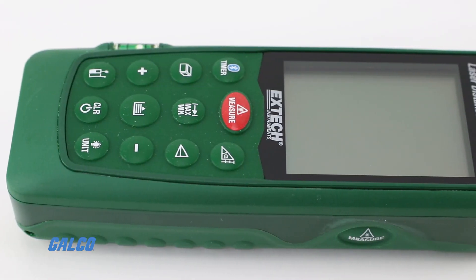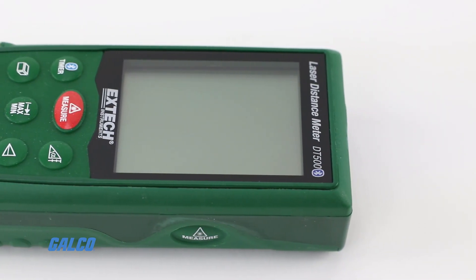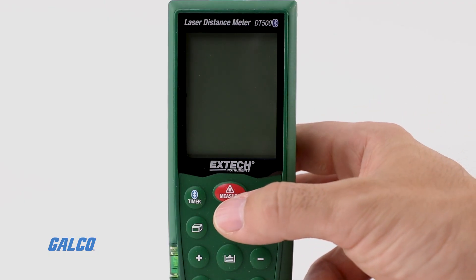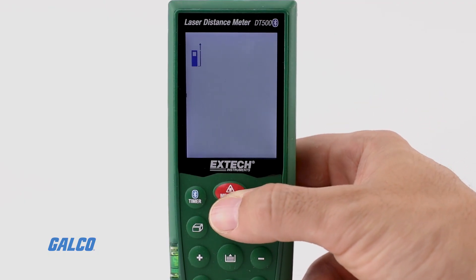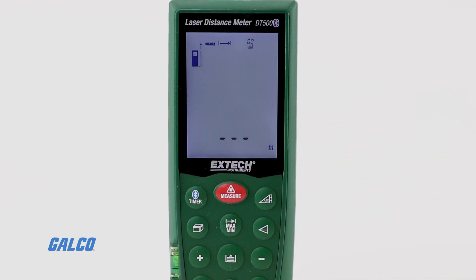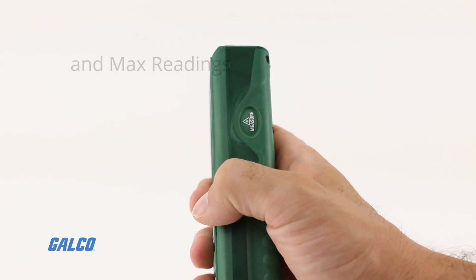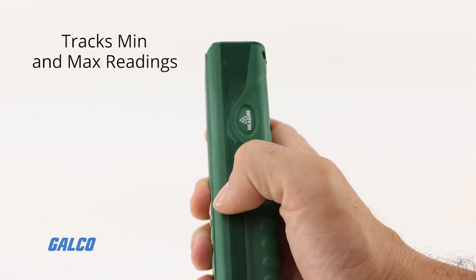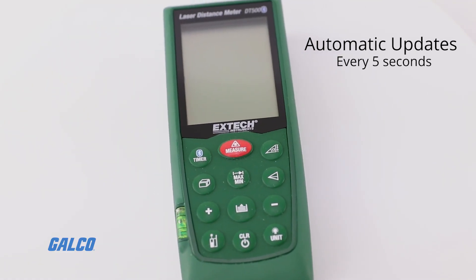The DT500 automatically calculates area and volume, and indirect measurements are calculated using the Pythagorean Theorem. All necessary measurements can be checked at a glance with the meter's large LCD display. The continuous measurement function tracks minimum and maximum readings with automatic updates every five seconds.